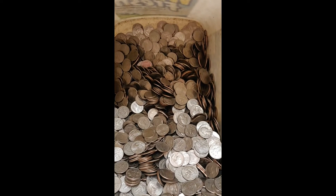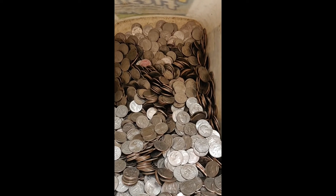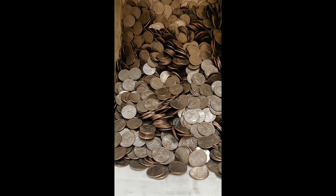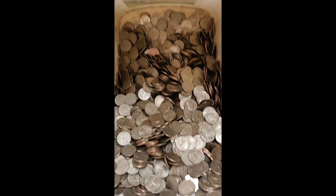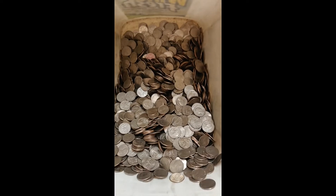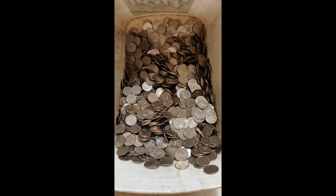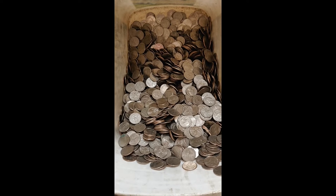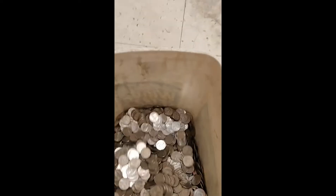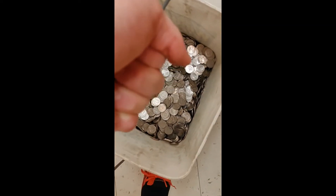Basically all I end up doing is taking these quarters, putting them back into the machine, taking the cash out, and then counting the cash. Sometimes people will probably bring in quarters, but more often than not, people walk out with quarters in their pockets. So pretty much every two weeks I've got to go to the bank and get $500 worth of quarters, which weighs about 25 pounds.